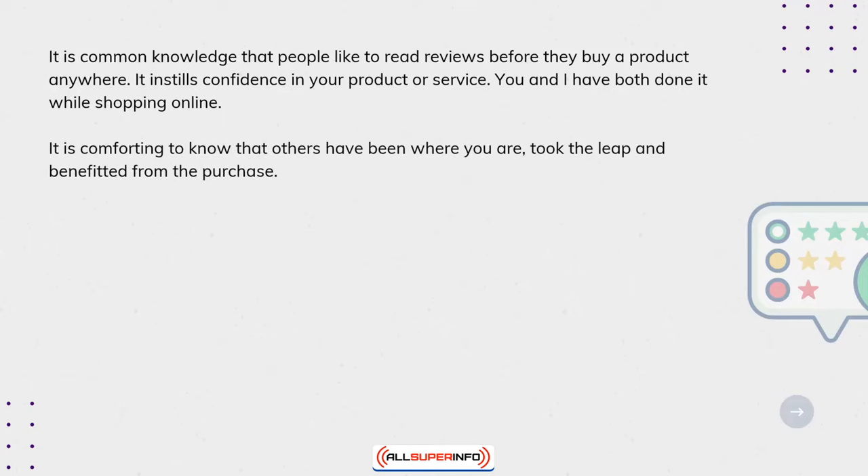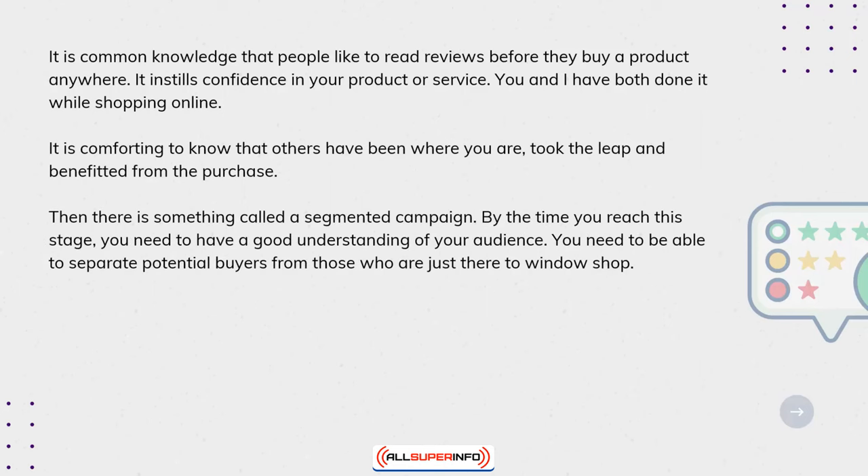Then there is something called a segmented campaign. By the time you reach this stage, you need to have a good understanding of your audience and be able to separate potential buyers from those who are just there to window shop.